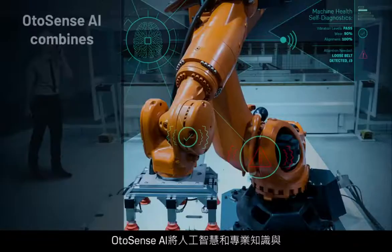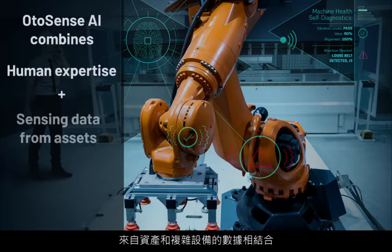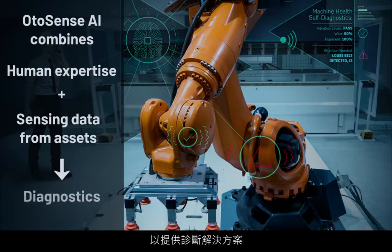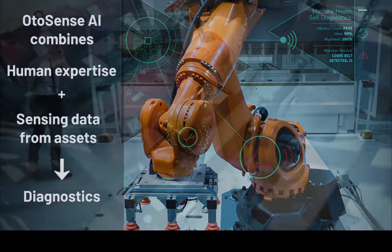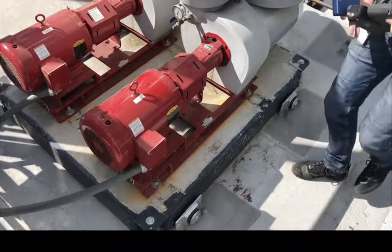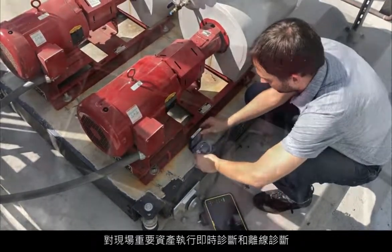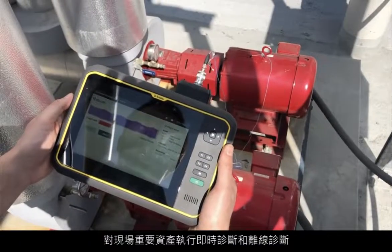OtoSense AI combines human intelligence and expertise with sensing data from assets and complex equipment to deliver diagnostic solutions. The OtoSense AI Platform is modular and flexible, enabling operation on portable devices to perform diagnostics on key assets in the field, in real-time, and offline.